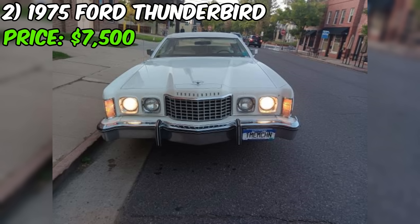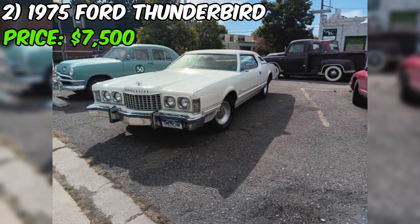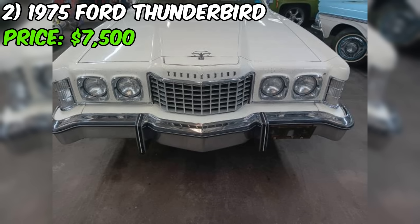The interior is described as nice and well maintained. In terms of mechanical upgrades, the seller has recently replaced several key components, including the carburetor, fuel filter, water pump, radiator, coolant hoses, power steering hoses, and valve cover gaskets. This shows that the seller has invested in the car's maintenance and taken steps to ensure it is in good running condition.